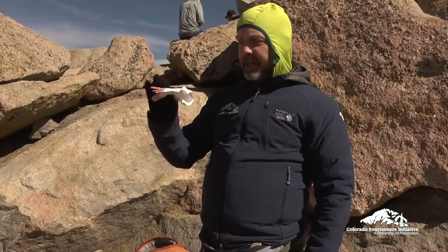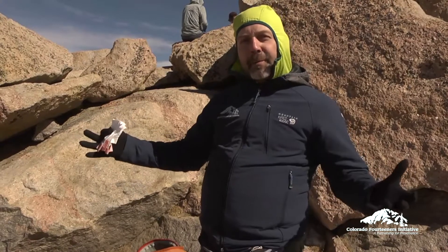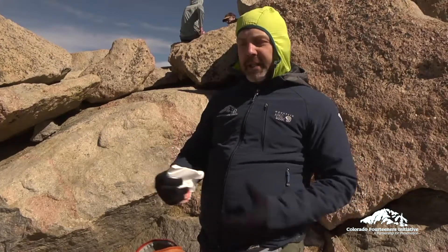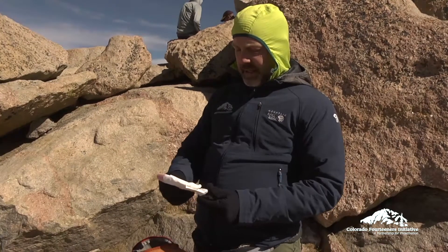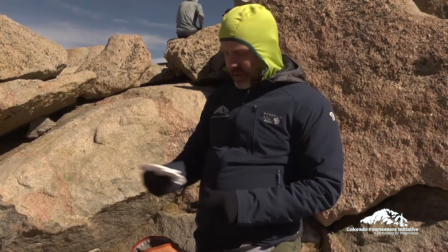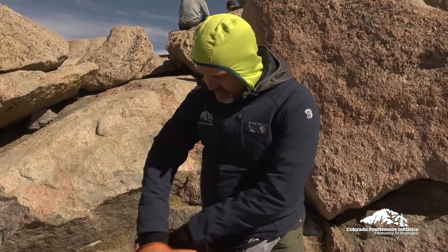I'll oftentimes carry a trash bag. This is vital as I'm helping keep 14ers clean by picking up trash that other people might have left. In an emergency it would also provide an extra layer of protection.